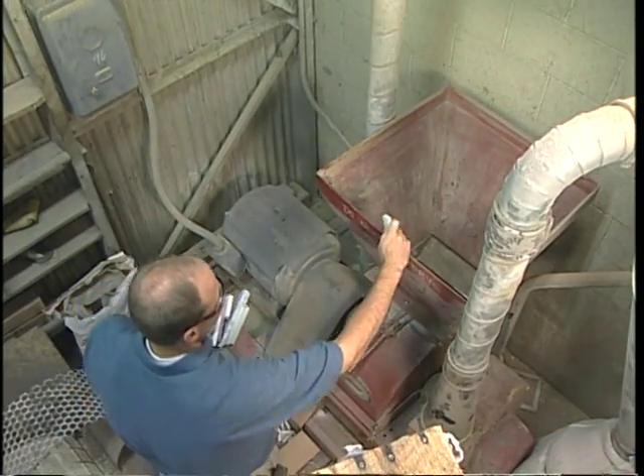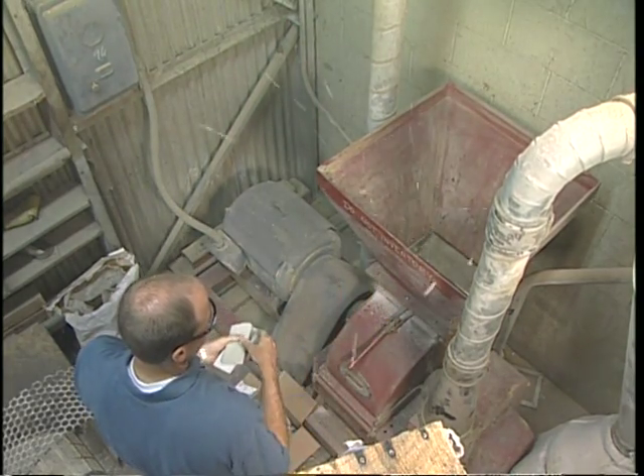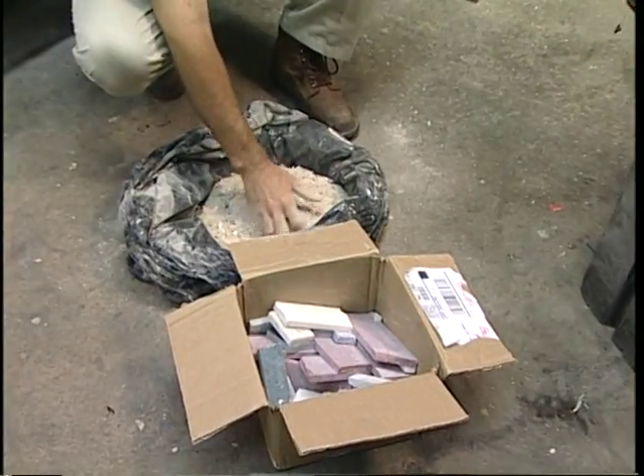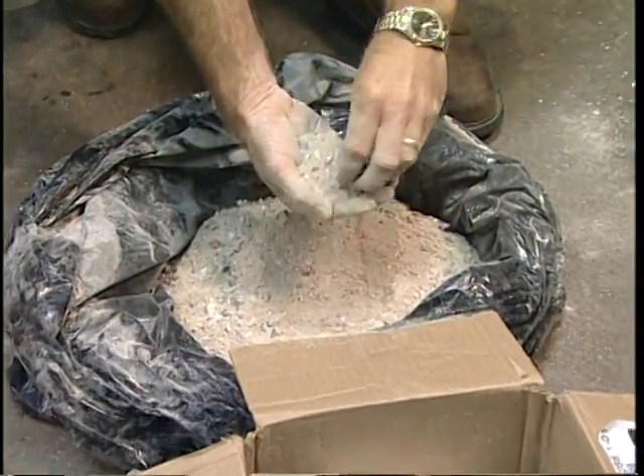Our standing offer is this: send us a product sample — any product. We will test grind it at no charge and then determine what size hammer mill and accessories you need to get your grinding job done right.